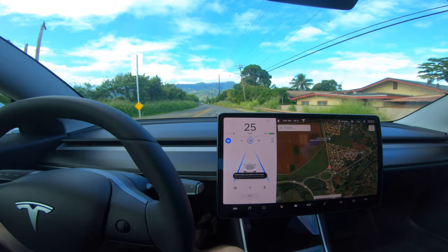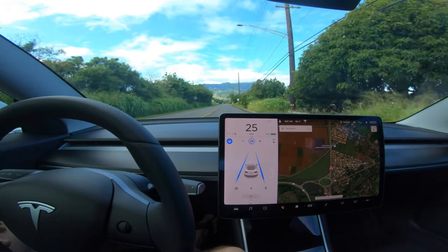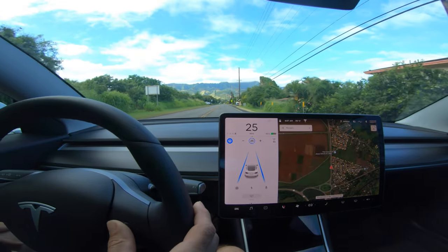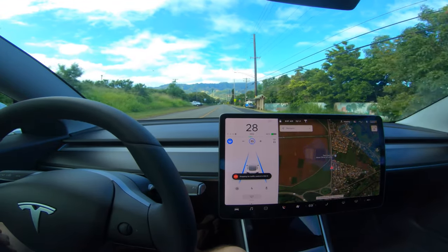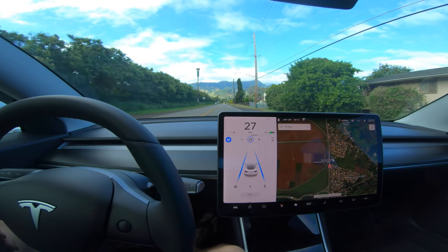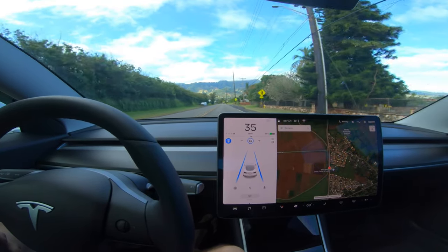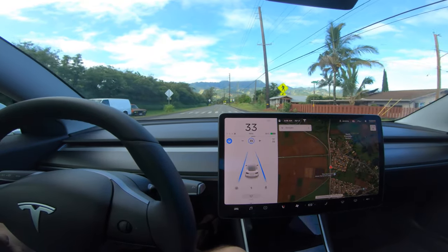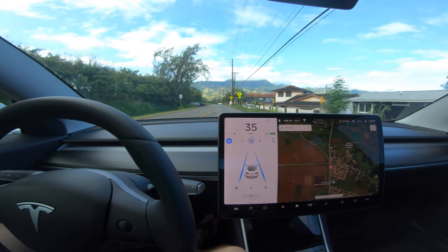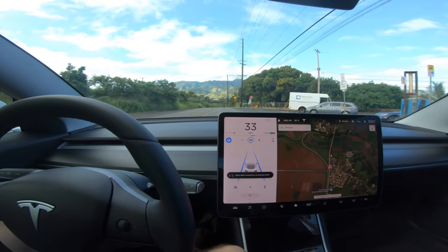This road has several stop signs pointing the wrong direction and we're going to see if they interfere with the car's ability to stop. Going pretty slow — it says stopping at 300 feet even though that's a stop sign from another road. It ignores it but slowed down quite a bit first. Here's another pointing the wrong direction — didn't recognize that one at all. But this one up ahead is literally pointing 90 degrees the wrong direction. It shows stopping at 300 feet, it's thinking... and it ignored it. Very nice.